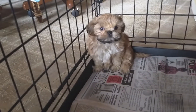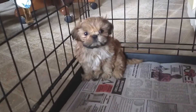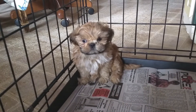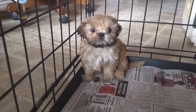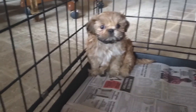This little fella here is out of Ina and Bo. He was born on 5-26. He's an only one at this point — his sibling passed away unfortunately, but he's healthy.